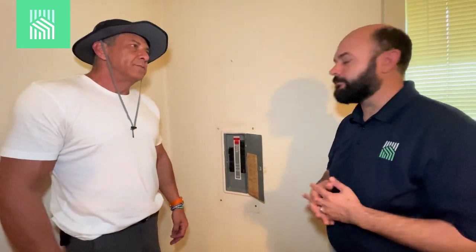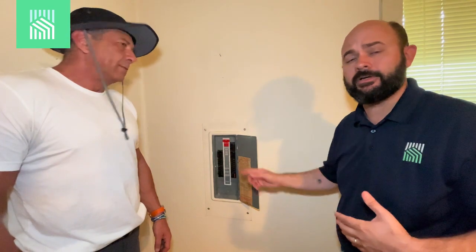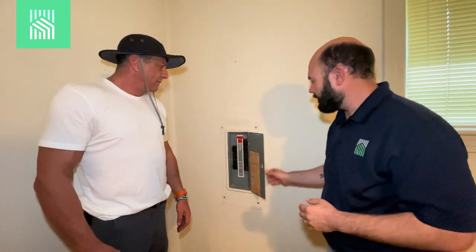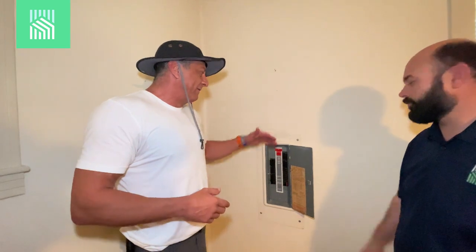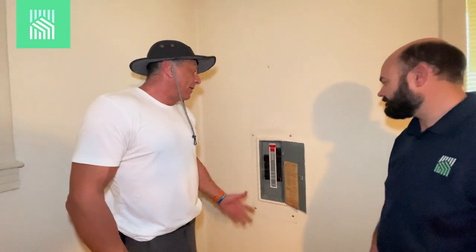We've done a few of these in my career for sure, because these are the houses that you get the better deal on, and they always typically come with these Federal Pacific panels. What does Stab-Lok mean? It's like a Ford Ranger — it's the Ranger of the Ford. Federal Pacific is the company, Stab-Lok is the brand — it's the model.